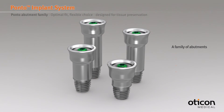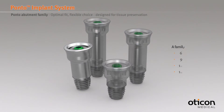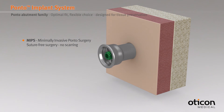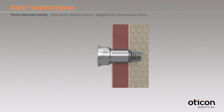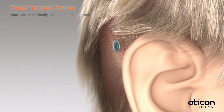The Ponto abutments are available in four different lengths in order to support different skin thicknesses. The Ponto abutments are designed for tissue preservation surgery. When using minimally invasive Ponto surgery, the punch incision creates a perfect fit for Ponto abutments. The Ponto system is optimized for tissue preservation surgery.